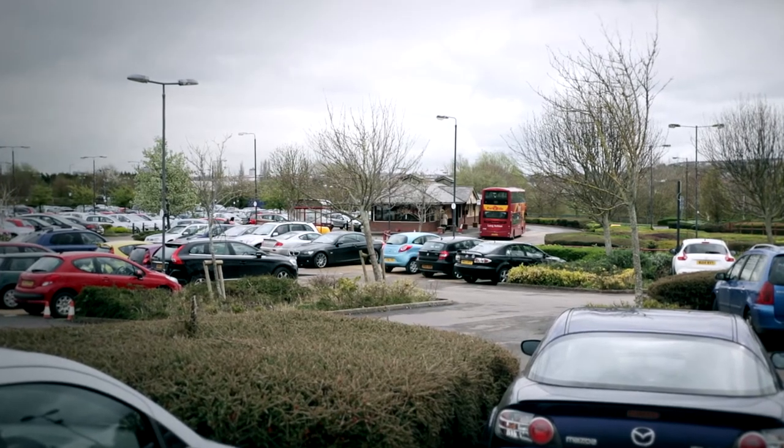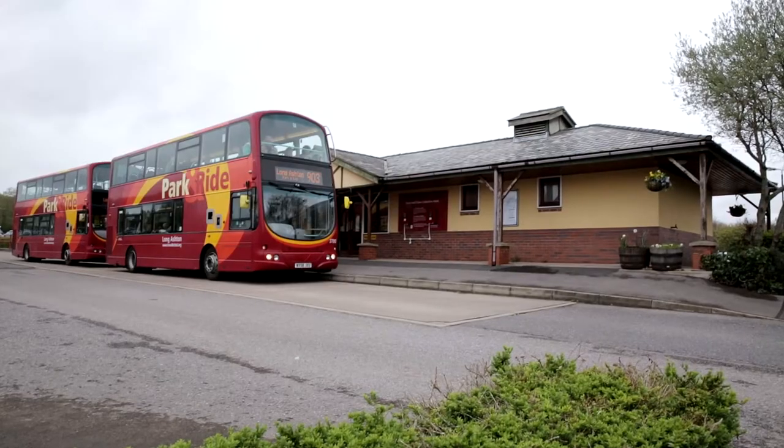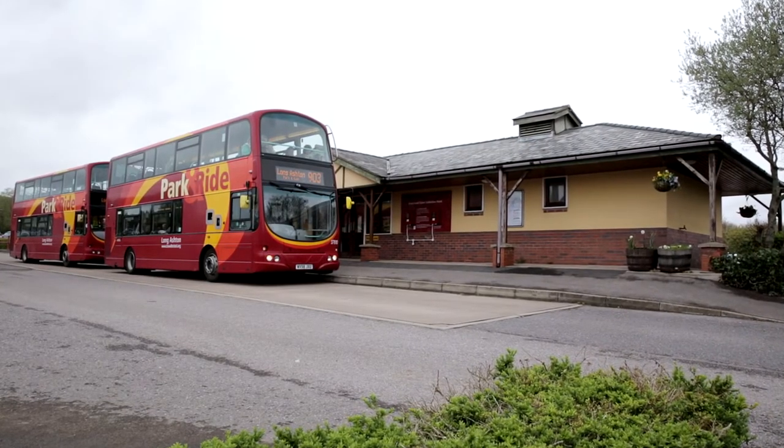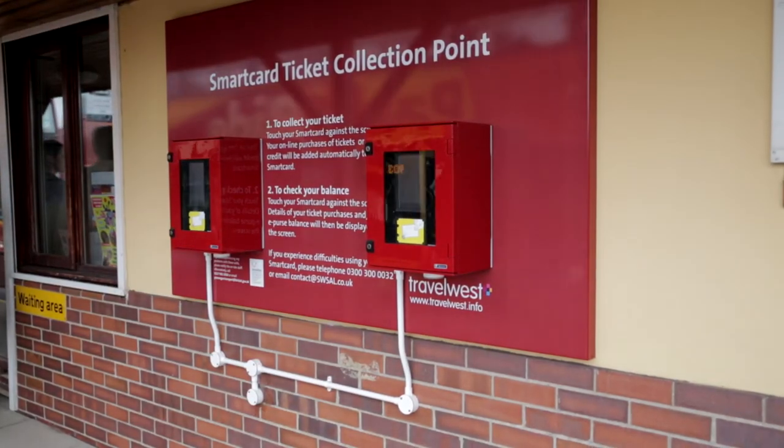When you use your card for the first time, and each time you purchase more tickets online, you'll need to download these at the collection point located at the Park and Ride sites before you board the bus.